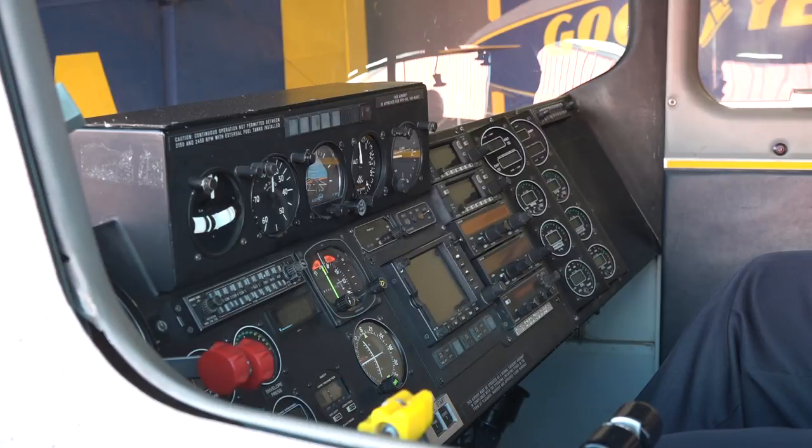You see all the analog gauges — the normal six-pack that pilots are used to. In the new Goodyear blimp, that's all encompassed into glass displays. We have nine glass screens in the new blimp, so all of this information — all the gauges, all the buttons — are consolidated to those glass screens with the new model airship.